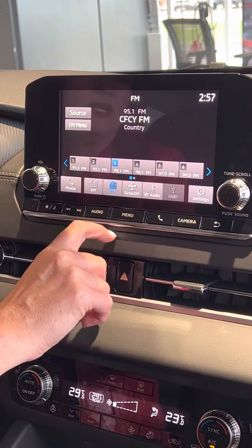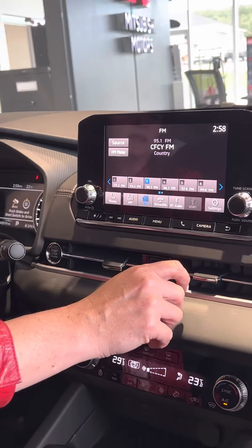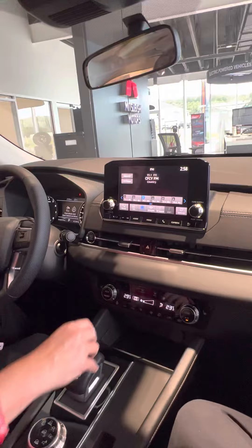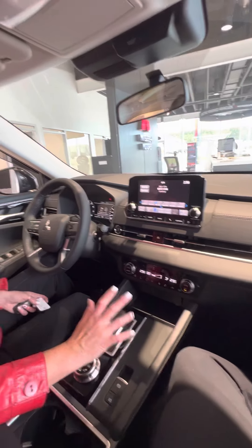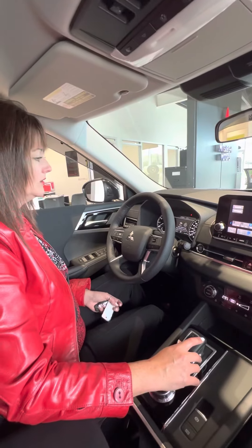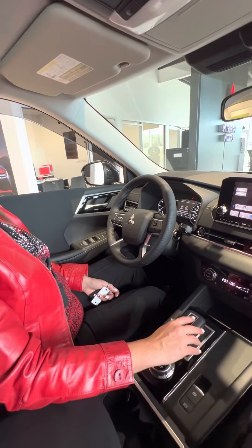You also have a great touchscreen stereo system here, and you get three free months of SiriusXM satellite radio. There's so much it can do when it hooks up to your phone — you can use navigation from your phone, listen to podcasts, all of that can be connected to this vehicle.